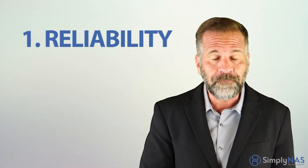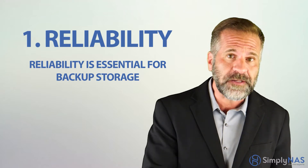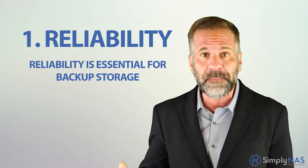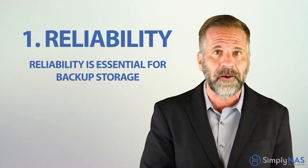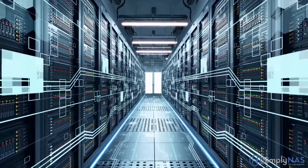One: reliability. Reliability is essential for backup storage. You need the certainty of knowing that every byte of data you backed up will be the same as it was at the moment of backup. Bit rot, data corruption, or data loss are completely unacceptable.